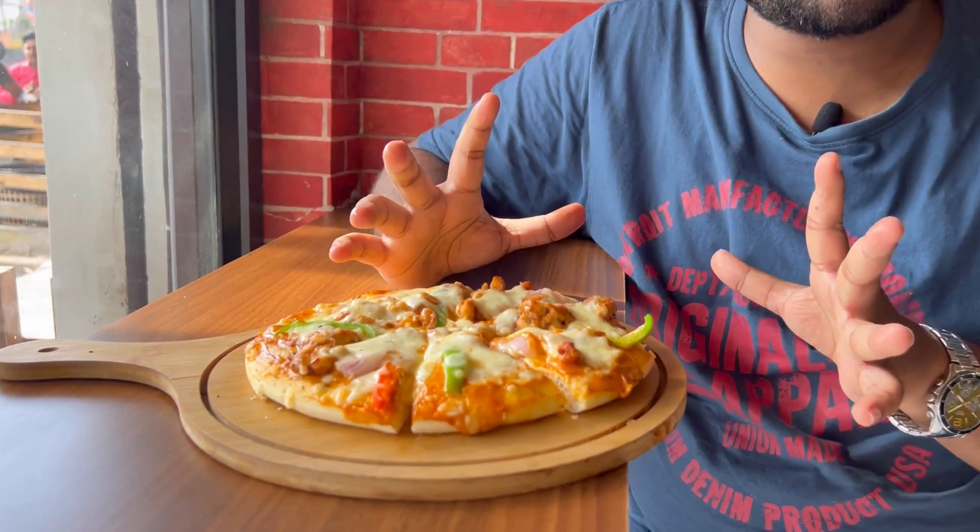So the first item is chicken barbecue pizza. You can see the cheese in the middle. You can see the whole pizza-making process right in the kitchen.